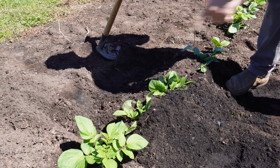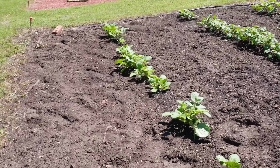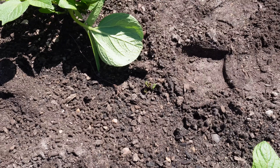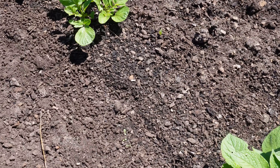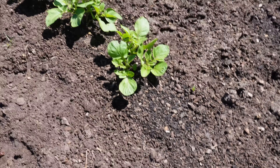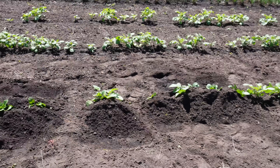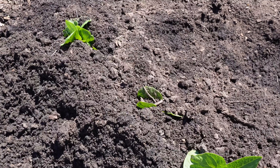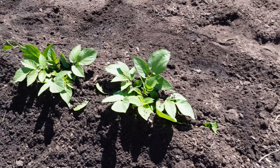Now that we've got this hilled, we don't really need our line there anymore because we can easily tell what's hilled and what isn't. As we're hilling and working our way back to the beginning of this row, we have to be careful in a couple spots and skip over — like right there where that little bitty plant is just now emerging from the soil. Probably don't want to cover that one. And right here, we might have a seed tater that never comes up or one that eventually does, so I'm not going to mound dirt there. But most of the row where we have plants is going to get hilled.